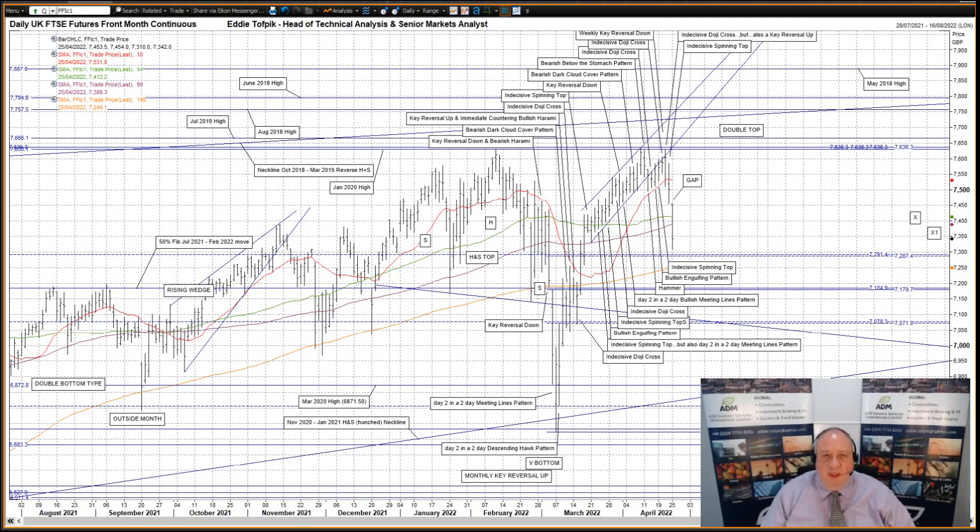Hello, my name is Eddie Taufbeck. I'm Head of Technical Analysis and Senior Markets Analyst at ADM Investors International Limited. And here is your daily technical analysis of stock index futures.